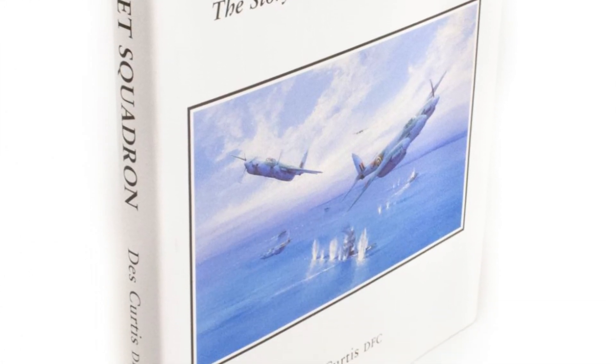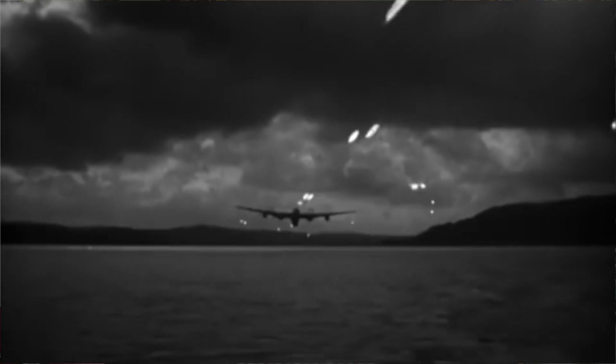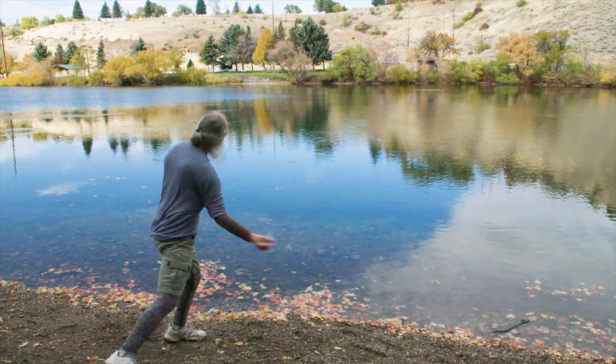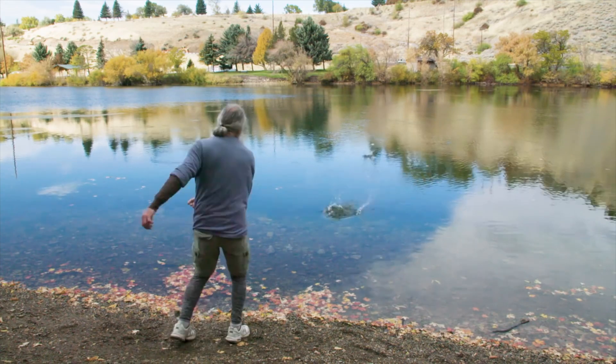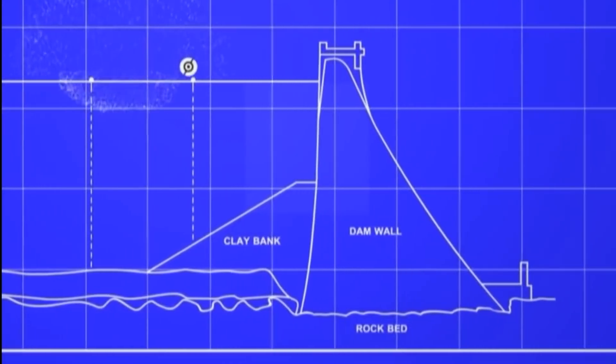618 Squadron was formed to use the secretive Highball mine. This weapon was the light version of the heavier bouncing bomb used to great effect by the Dam Busters. The attacks on the hydroelectric dams in the Westphalia area of Germany caused much harm. Engineer and inventor Barnes Wallace had been investigating the possibility of utilizing the skipping properties of an object over a water surface, reasoning that breaching the walls of major dams would be achieved by sinking bombs at the base of the dam walls.